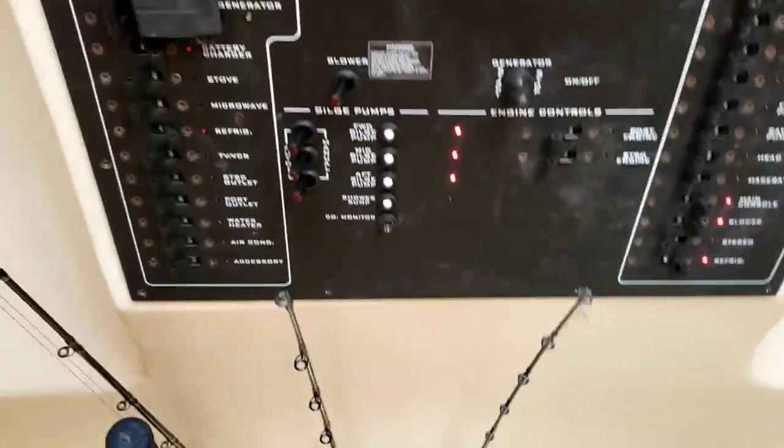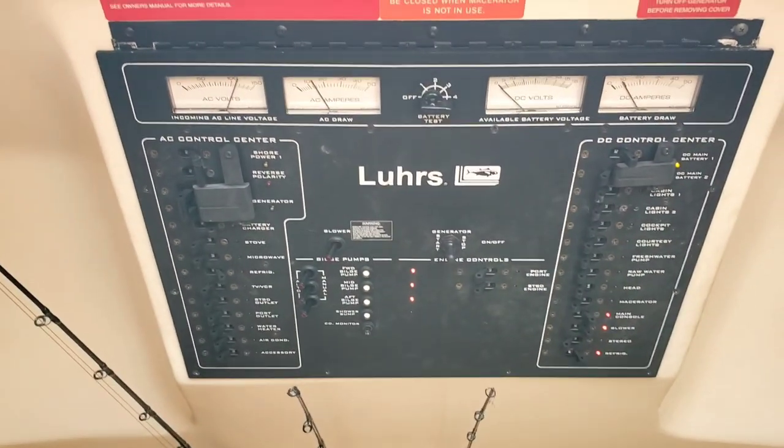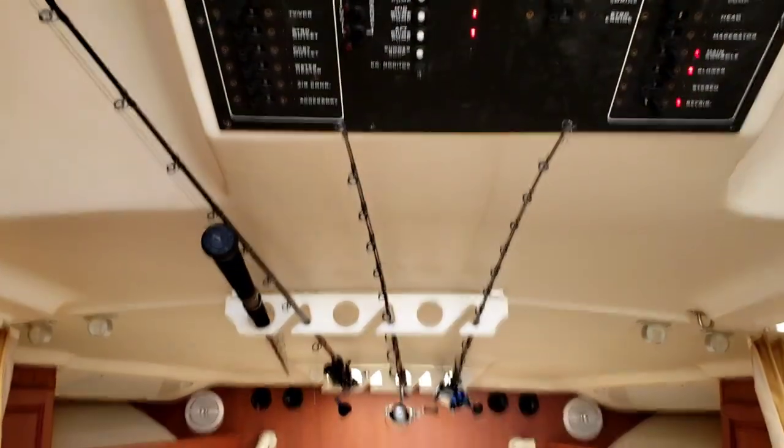Here's the main electrical panel. It's mounted really high up — never seen it mounted that way before, but it's pretty cool. There are also some rod holders here.